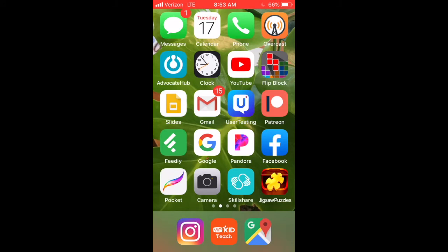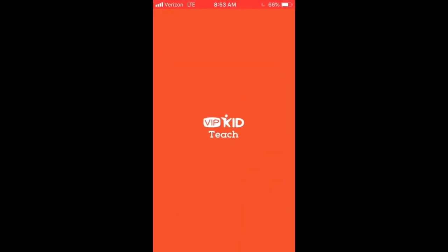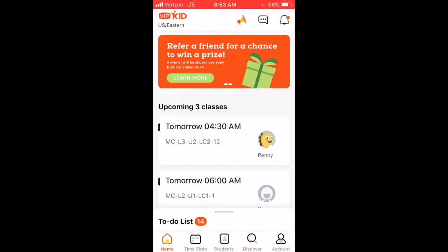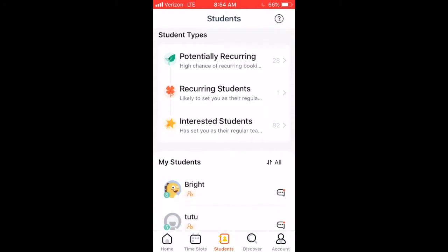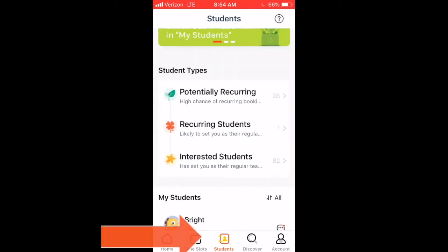Hi teachers, I am at the café and I'm standing in line. I usually do two things that will increase my business, so I figured why not do a video and show you what I do. Number one is I click on the VIP Kid app — it just has to be in the phone app. There we go — we have our interested and our potential students. I clicked on the middle button which is Students.